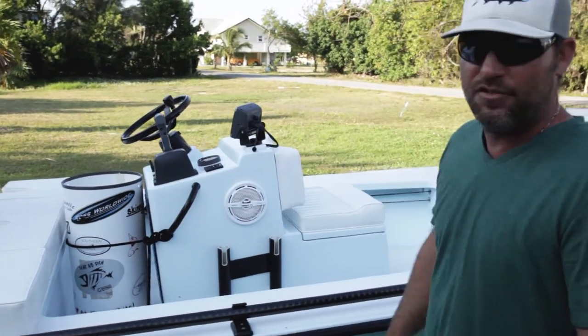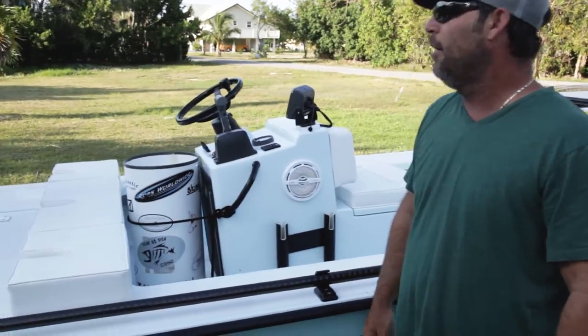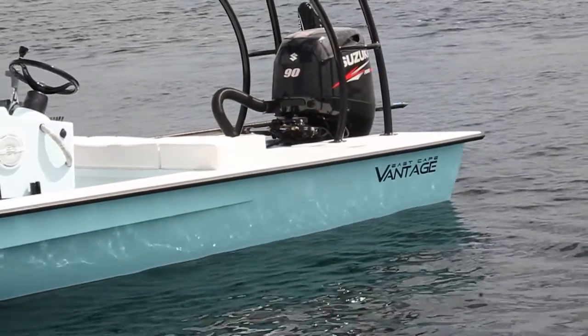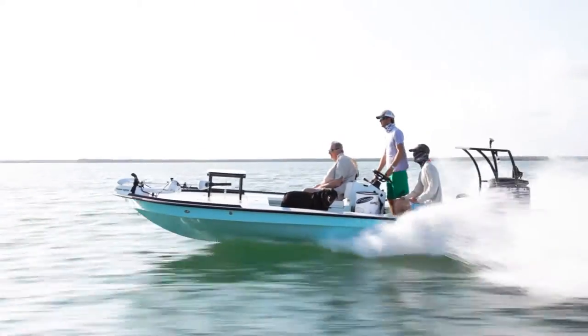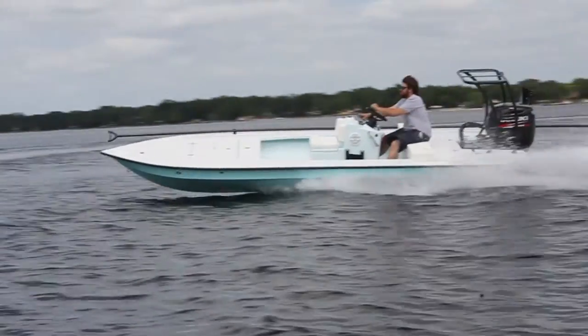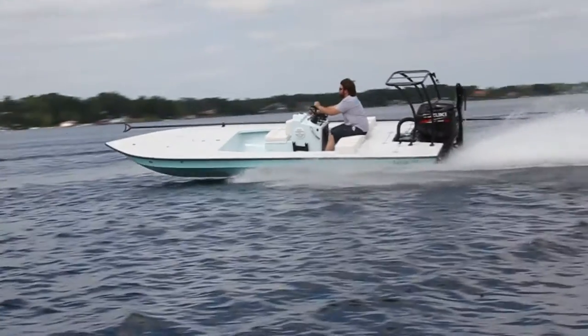You can see the extra thick seat cushions going on back here. For power we've got a 90 Zoot going on the back of this — very quiet, fuel efficient motor. It's a great match for this boat. Also got the signature series six-foot power pull.